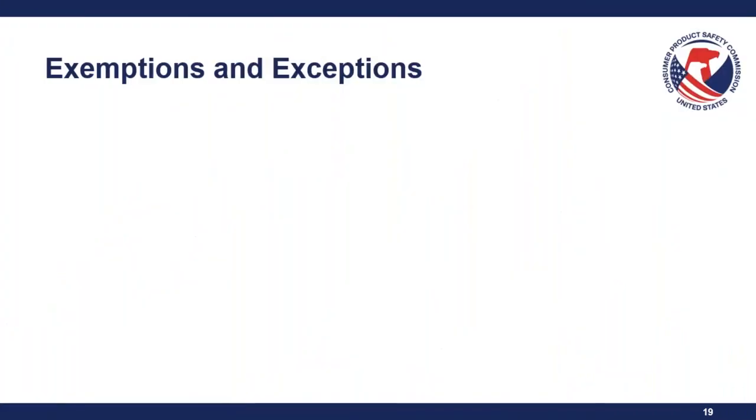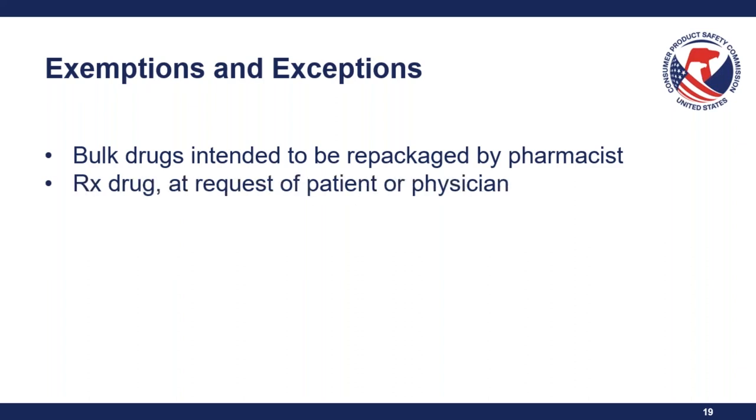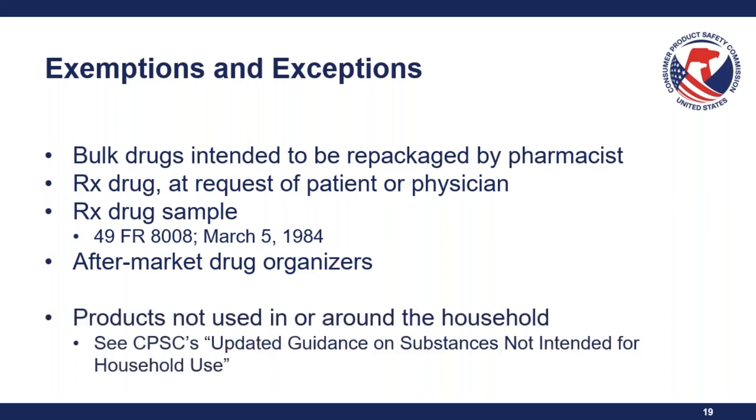There are several exemptions and exceptions under the PPPA. Bulk drugs intended to be repackaged by pharmacists aren't subject to special packaging requirements. Prescription drugs at the request of the patient or physician don't have to be in special packaging. Prescription drug samples also don't require it. Aftermarket drug organizers like pill minders aren't subject to these requirements. And products not used in or around the household may be exempt — bearing in mind the updated guidance on substances not intended for household use.